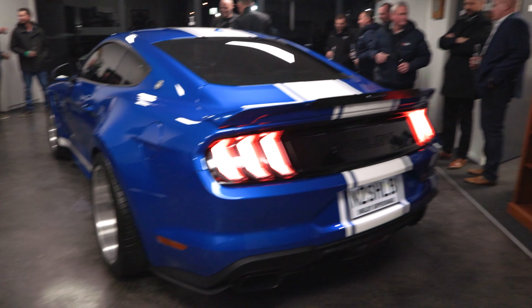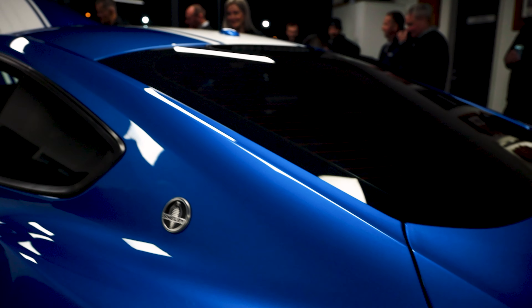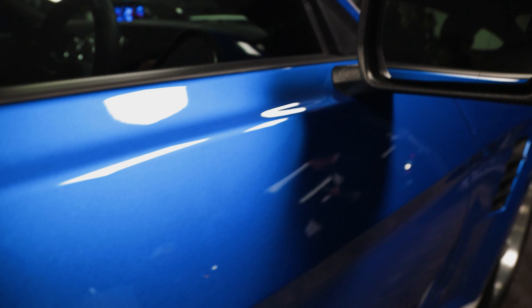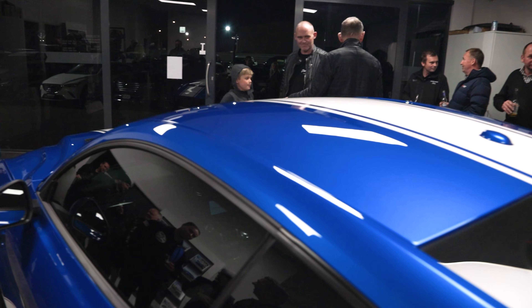This is build number three of the 2020 widebodies. Velocity Blue is a great colour and the boys are pretty proud. The drinks are going down pretty good, a nice bite to eat, and a really nice evening here in Matamata.